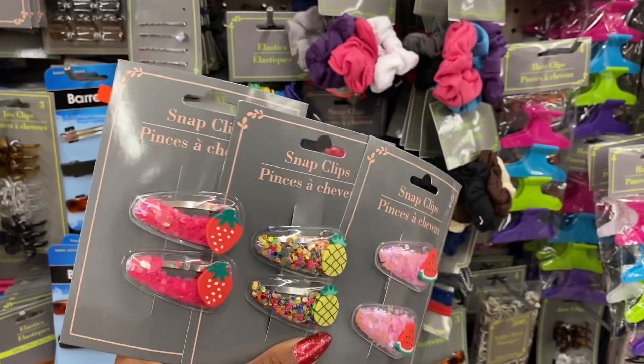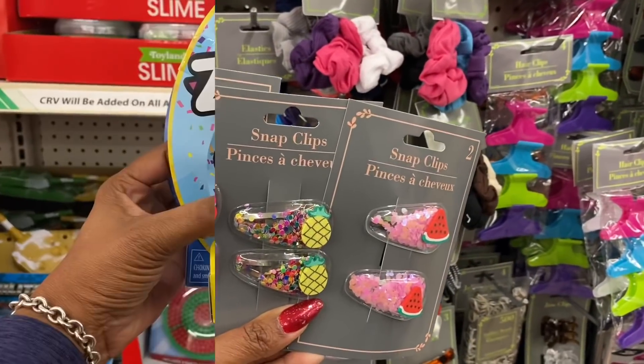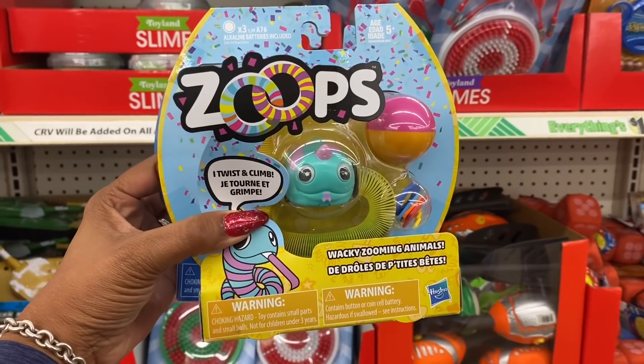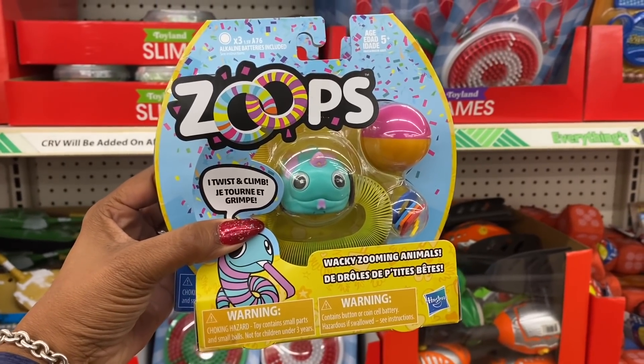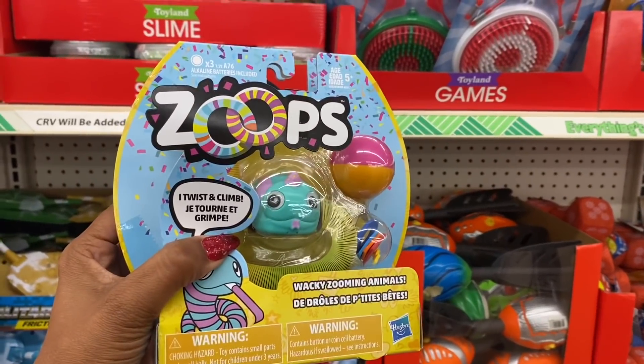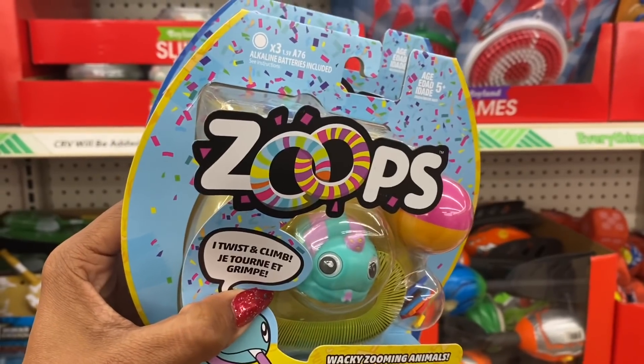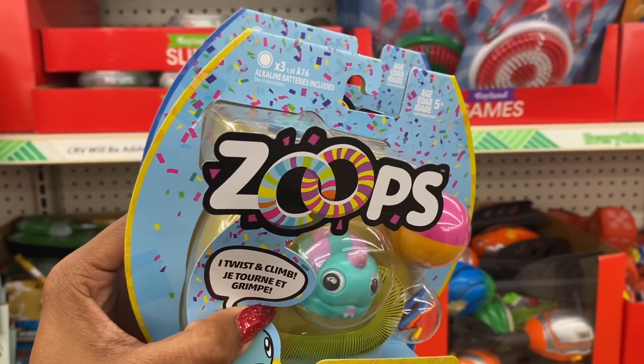There are adorable clips — you get two, in watermelon, pineapple, and strawberry, with glitter inside. These are just too cute not to pick up. Also new are Hasbro Zoops — whacking, zooming, wacky animals that twist and climb, for age five and up.